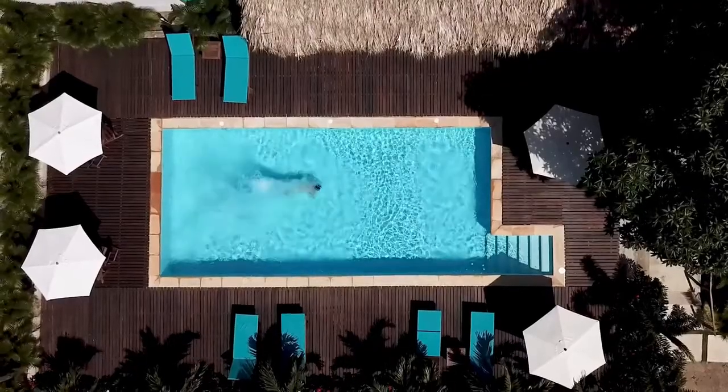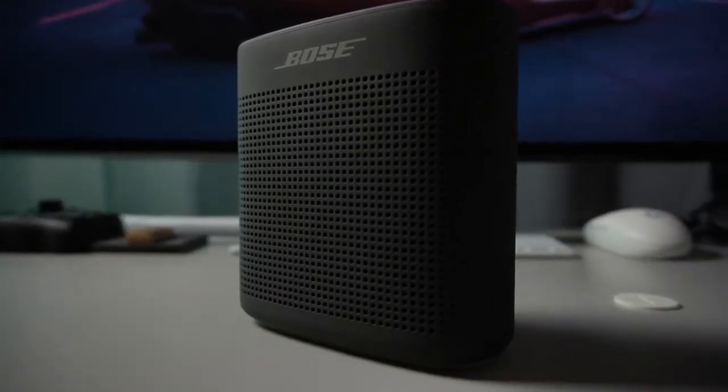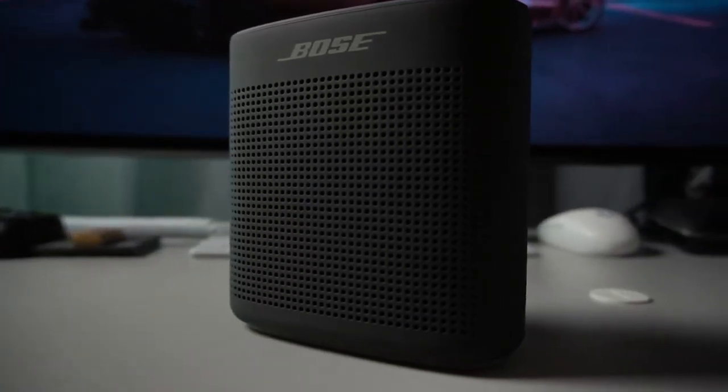which means it's ideal for pool parties, and it boasts eight hours of playtime. It's the perfect device to take with you for a serious jam or for a small party.